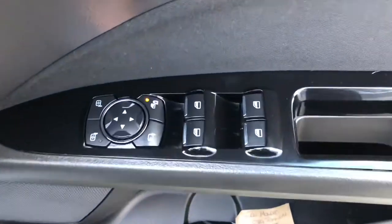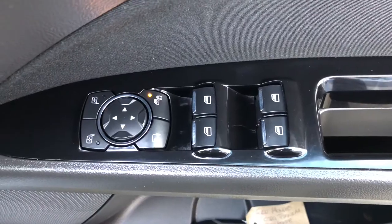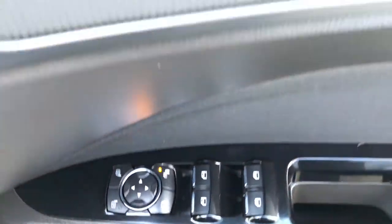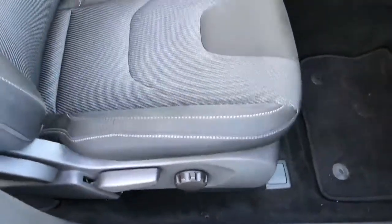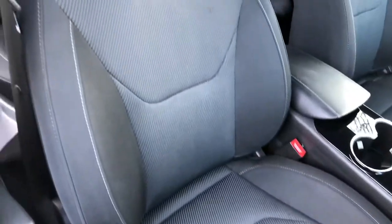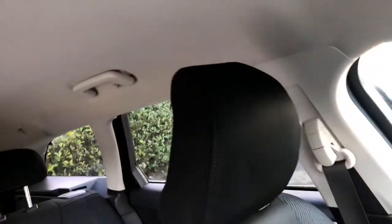Through to the front, we've got the driver switch pack which incorporates the electric windows, mirrors, central locking, and it's got power folding mirrors on this car as well. There's the Mondeo kick plate, still with the original blue protective tape on there. Driver's seat height adjustment is fitted, and as you can see all the seats are in superb condition — no marks, rips or tears anywhere.